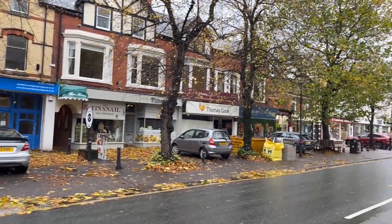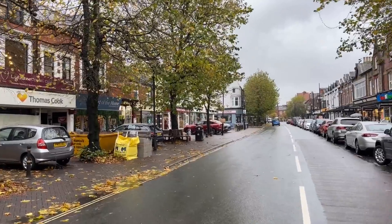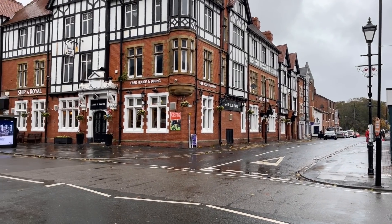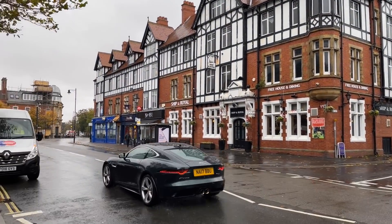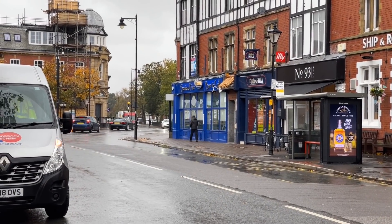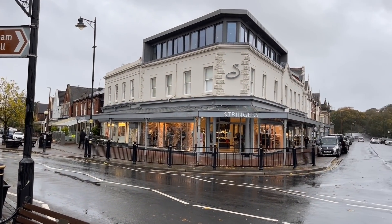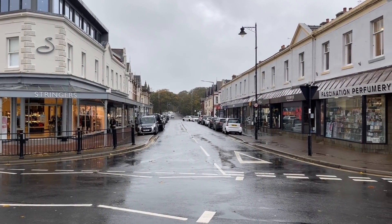I'm going to head down towards the centre, where all the bars and the posh restaurants are. Here's a look at Clifton Street from the other side, and I'm just opposite the Ship and Royal pub. There's an out-of-ground building. Just over there is Seniors, competition for Whelan's — Seniors fish and chips. I'm now in the centre of Lytham. There's Stringers over there — a very exclusive shop here in Lytham. That road down there takes you to Lytham Hall.